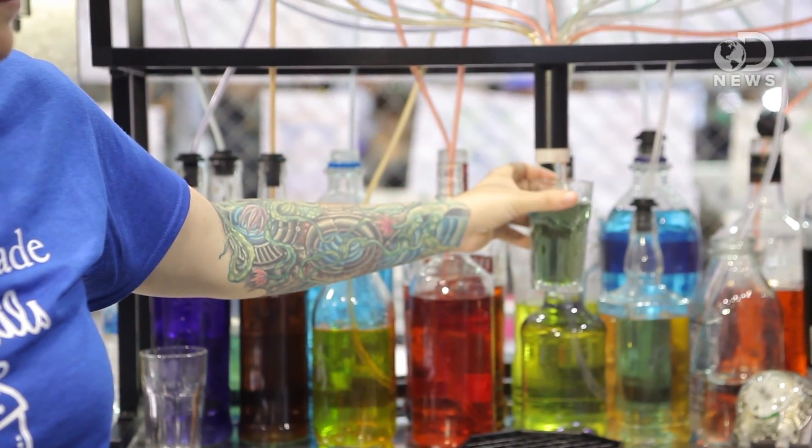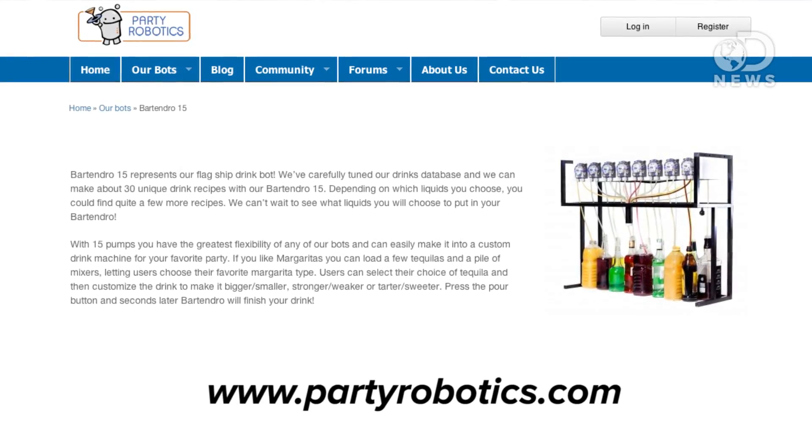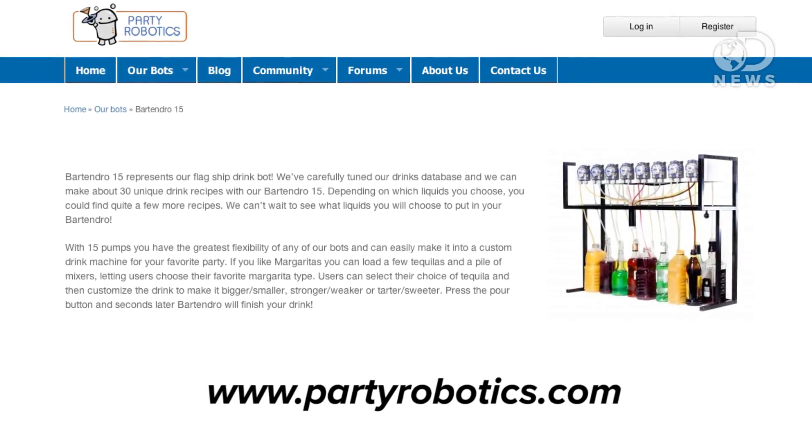Hopefully at the beginning of June, pre-orders will begin. You can go to partyrobotics.com — we'll be sending out information there soon with more details on the pre-orders.